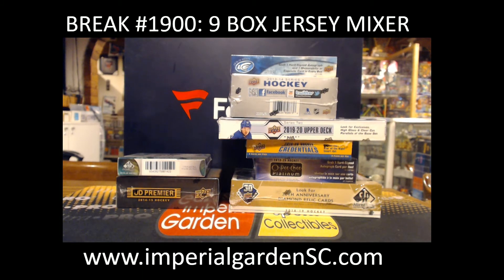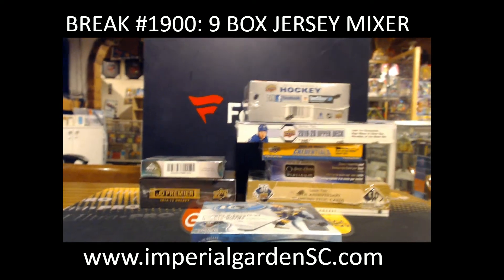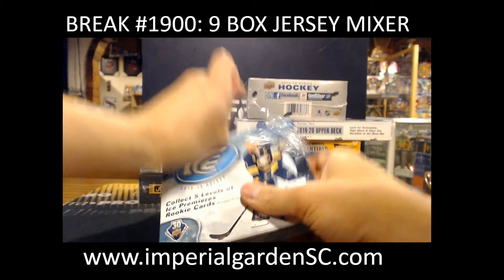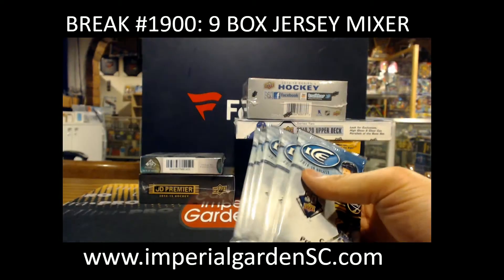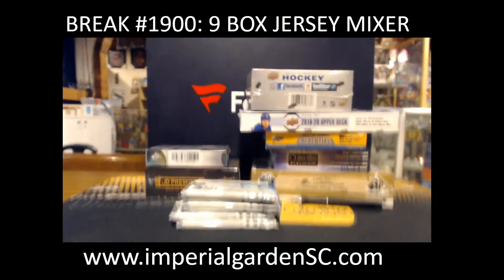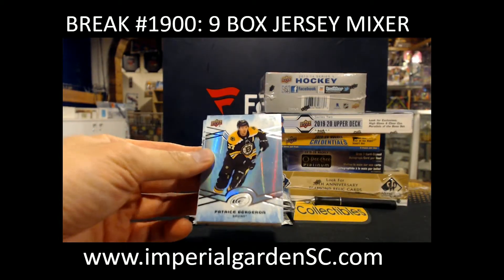Alright. I'm going to grab my box cutter over here. Alright. That's my first one. Good luck guys.